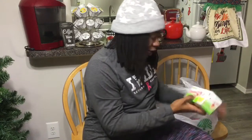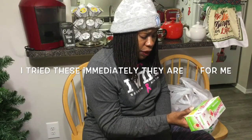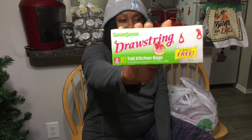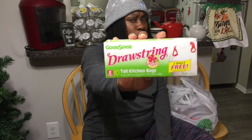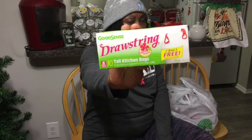I'm going to try these Good Sense Drawstring 10 Tall Kitchen Bags in an Island Breeze scent. You actually get two bags free — it used to have eight and it's 13 gallon. I thought I tried Good Sense 13 gallon before and they didn't work well for me, but I'm going to try again. It may have been Essentials and not Good Sense.